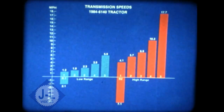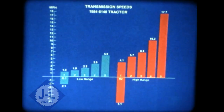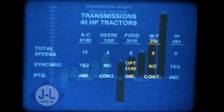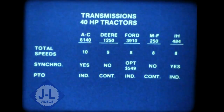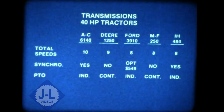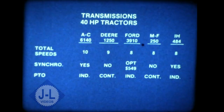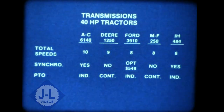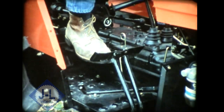For 1984, the low-range speeds have been increased about 50 percent to provide more usable forward speeds, and there's a 2.1 mile-per-hour reverse for faster loader operation. Of several 40-horsepower tractors offered by major manufacturers that you might consider, the 6140 has one or two more forward speeds, and synchronizers are standard. Two models do not offer this important feature, and one charges $549 extra.